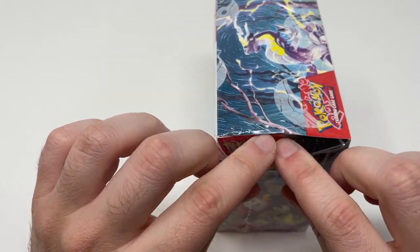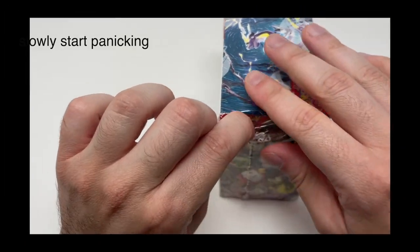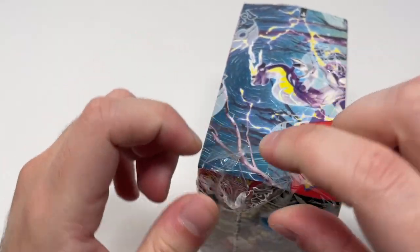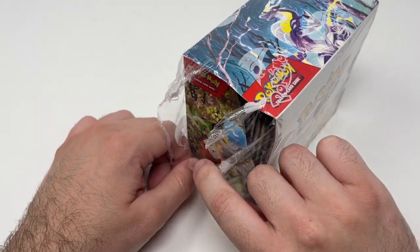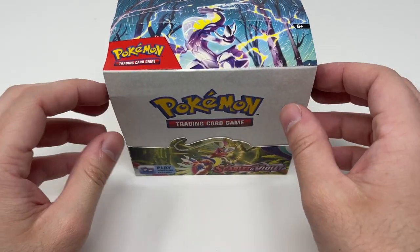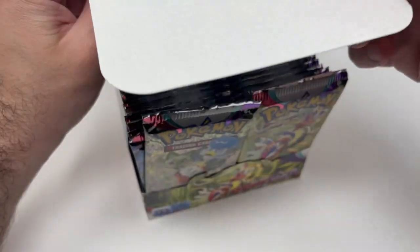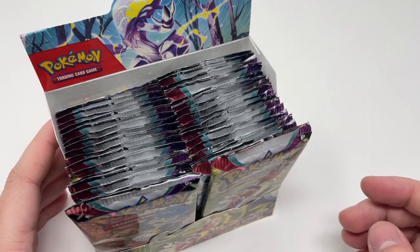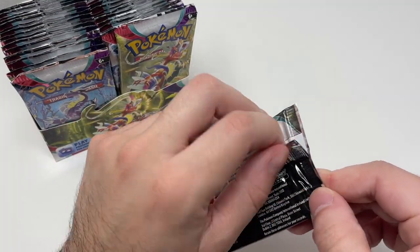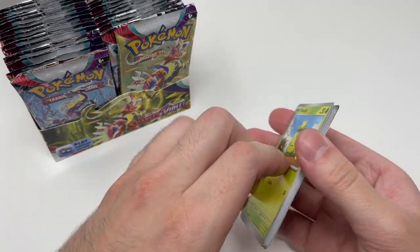Finally, time for the booster box. We got elite trainer boxes and more products from our local Walmart, but booster boxes aren't sold there, so we ordered online. It was supposed to arrive Saturday but came early — a cool surprise to see in the mailbox. There you go. We have 36 packs inside, so this is going to be a long video. Don't forget to watch through the entire thing, because you can get any of the duplicate cards we pull.